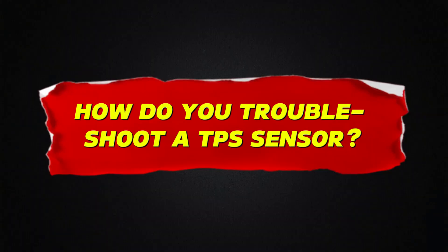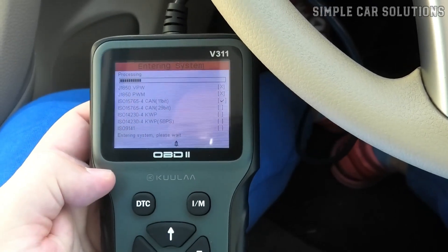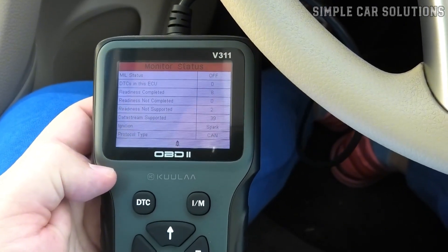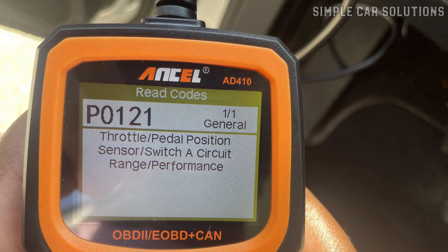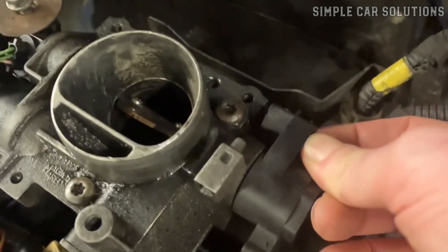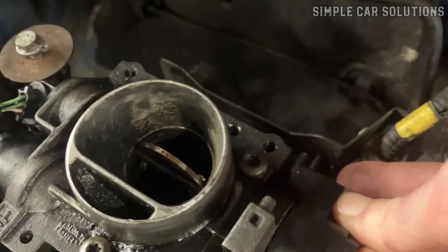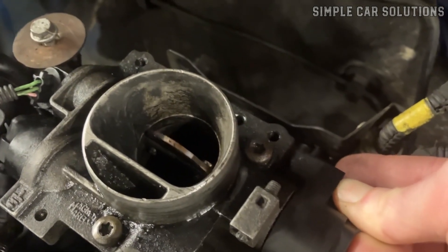One of the easiest ways to troubleshoot a throttle position sensor is to use an OBD2 scan tool to check for error codes stored in the onboard computer. For example, if you retrieve a code like P0121, it indicates a potential issue with the throttle position sensor. From there, you can perform further testing to confirm the problem or replace the sensor if needed.